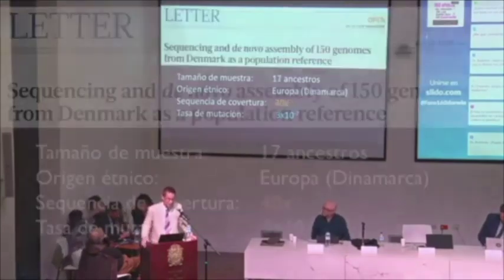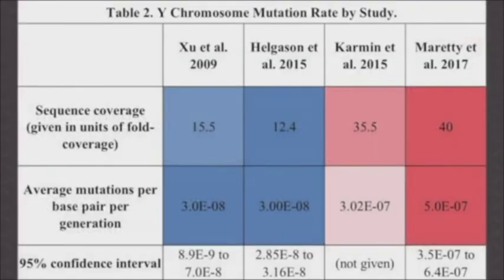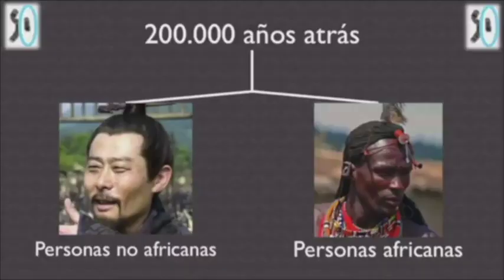A paper in Nature from 2017 looked at 150 individuals — 50 parent-parent-offspring trios — again using high-quality sequence, and again found a mutation rate about 10 times faster. The pattern is clear: high-quality DNA sequences give you fast mutation rates.